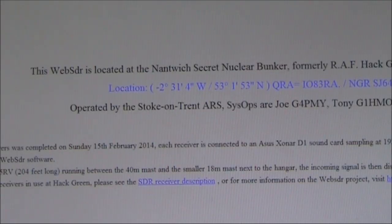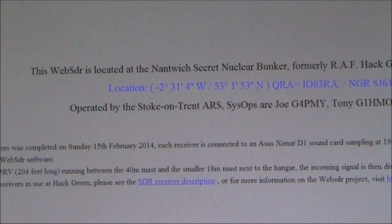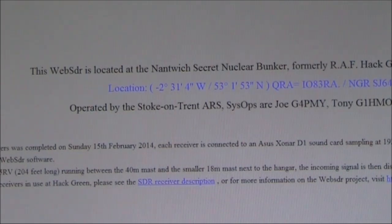Playing with this receiver is great fun. Not a substitute for your own radio equipment, but it gives you an insight as to what conditions are like on the other side of the world. The URL is in the description below, or you can just type in hackgreensdr.org colon 8901.